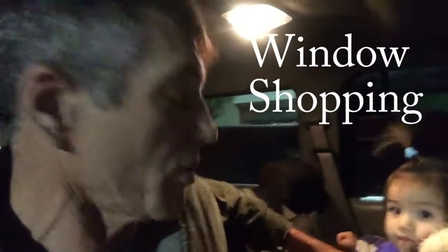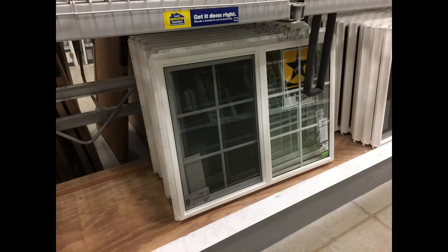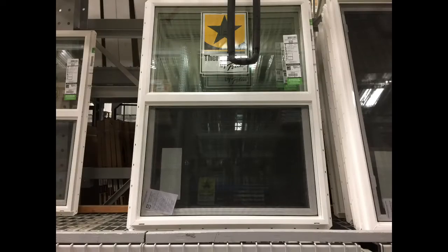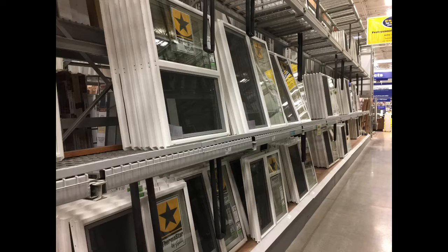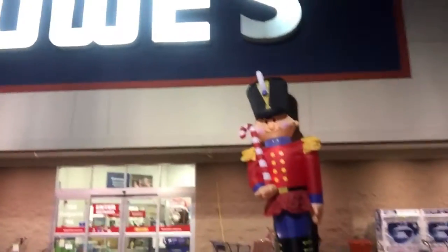We're here to check on an order of a window, take a look at the status of a window over here at Lowe's, and we've noticed a man. It's a sentry of some sort — a man who looks like he's got some military boots on. Maybe he's a mascot. I don't know what he's doing.